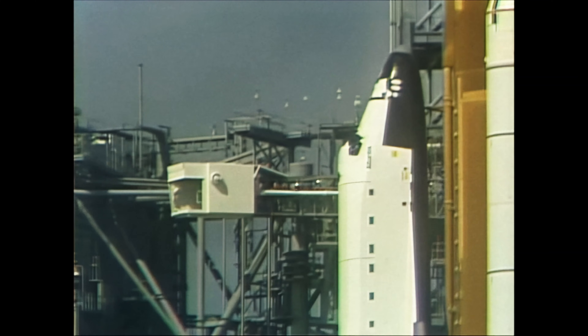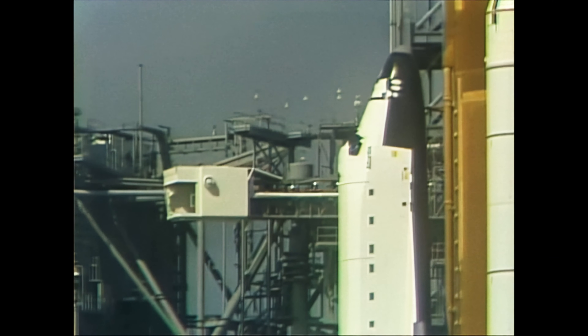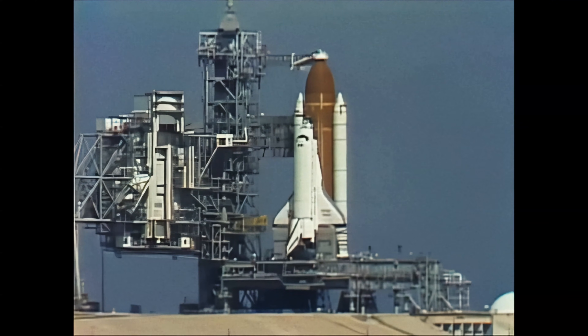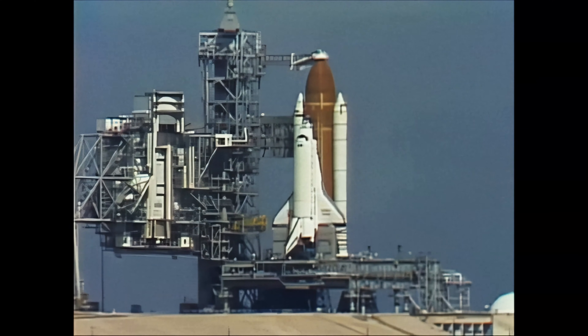T-minus six minutes and counting. Pilot Graby reporting the APUs are configured for startup. We've had a final go from the weather people for the launch this morning, both for the pad area, the shuttle landing area if there should have to be a return, and the various contingency areas around the world.